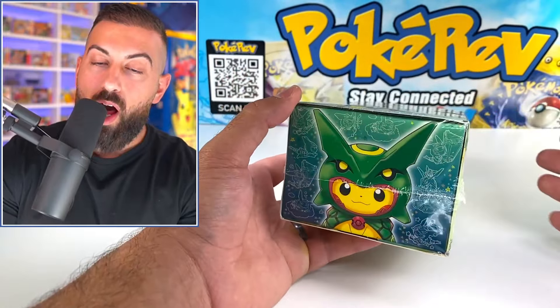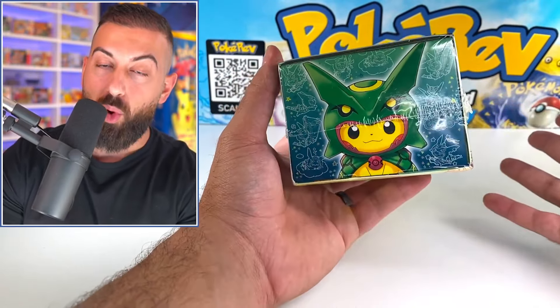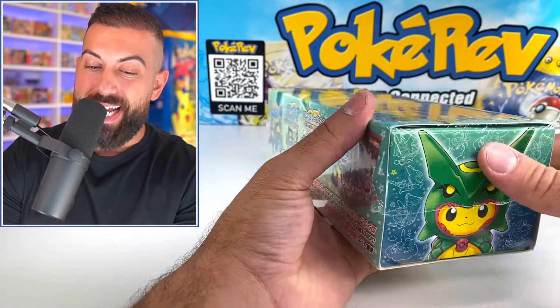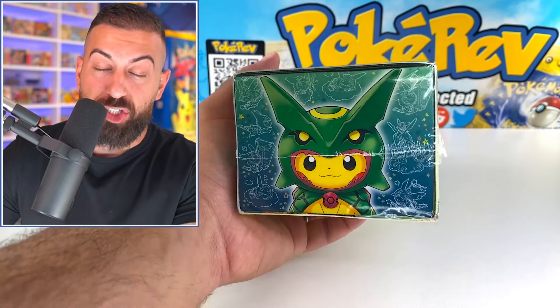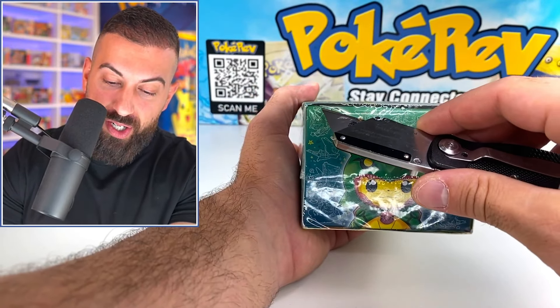These are honestly so crazy to find in the year 2022 still sealed. I don't think I've seen anybody open these in years — probably since they released — because the price just shot up, but we're doing it right now.